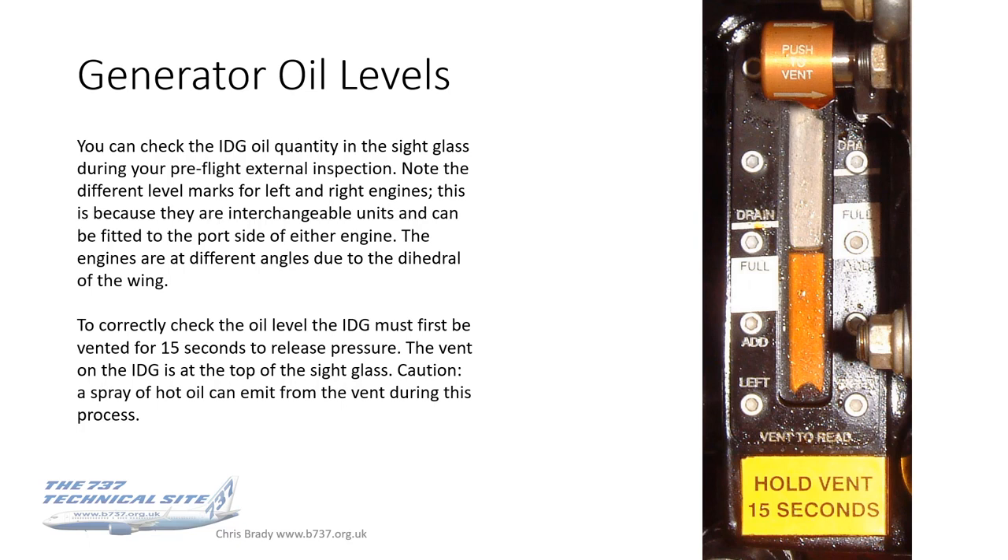To correctly check the oil level, you've got to vent the sight glass for 15 seconds to release the pressure. Up at the top is the vent button — it says push to vent, you just push it to the right. It might emit a little spray of hot oil if the engine's just been run, so if you're doing this on a turnaround and it's still quite warm, just watch out for that. Then you can take an accurate reading. It's probably analogous to wiping a dipstick on a car engine before you take the oil reading.